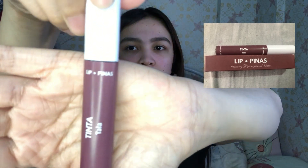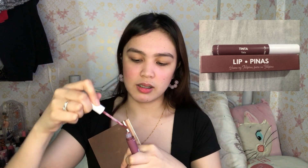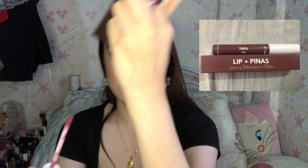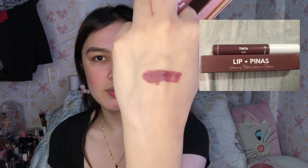Try na natin ilagay sa aking lips. Hindi ko pa siya actually natry kasi kakapon ko lang siya nabili. Try muna natin itong Palak. Ayun, anumang color itong — ito yung siya. Ayan, Palak. Ito yung pinaka color niya — Palak.